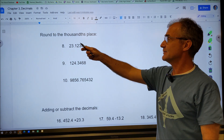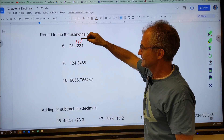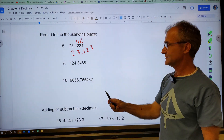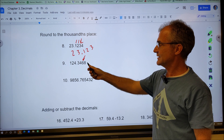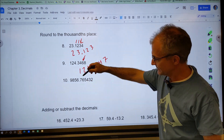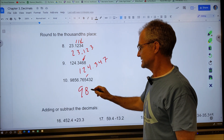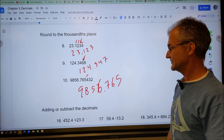Let's look at some rounding problems. The direction is round to the thousandths place. Tenths, hundredths, thousandths — the digit after the thousandths place is less than five, so we round down: twenty-three point one two three, or twenty-three and one hundred twenty-three thousandths. Next, round to thousandths: the digit after is 8, which is greater than five, so round up to 124.347. For the long number, the digit after is 4, so round down to 9,856.765.